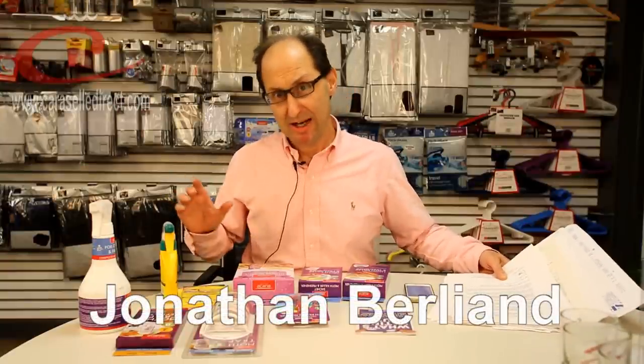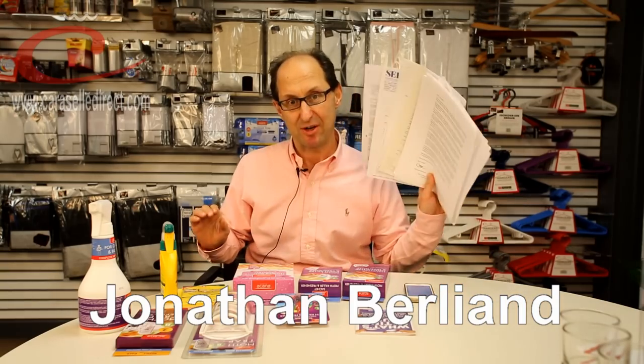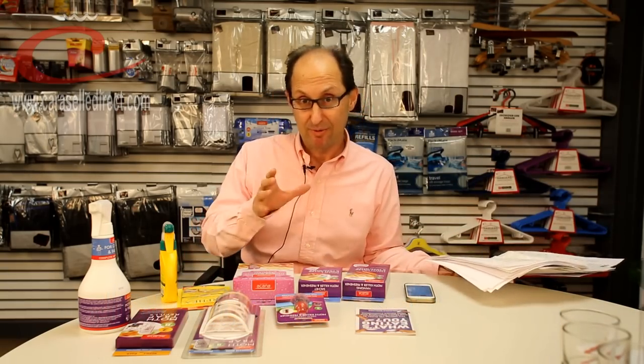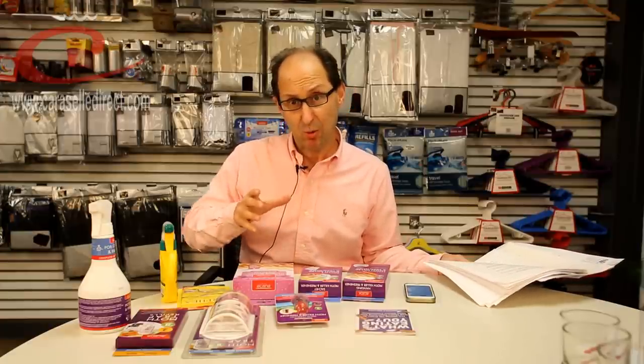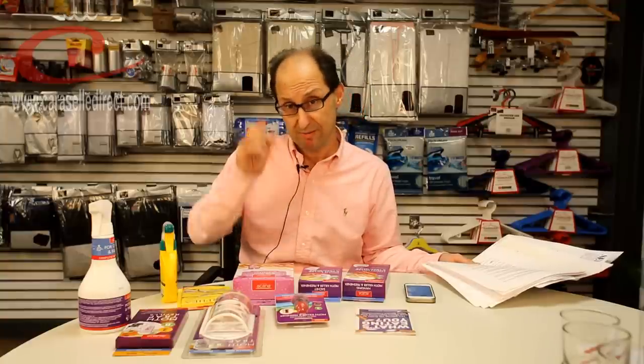Hello folks, it's Jonathan from Carousel Direct. I'm here today because due to popular demand, we've had loads and loads of letters from various people about one thing — and it's moths. Now when I made this movie two and a half years ago, we had a very, very strong moth infestation in this country. It was horrendous.